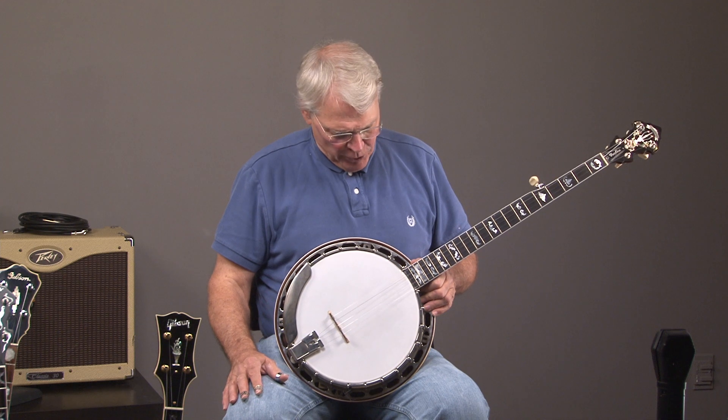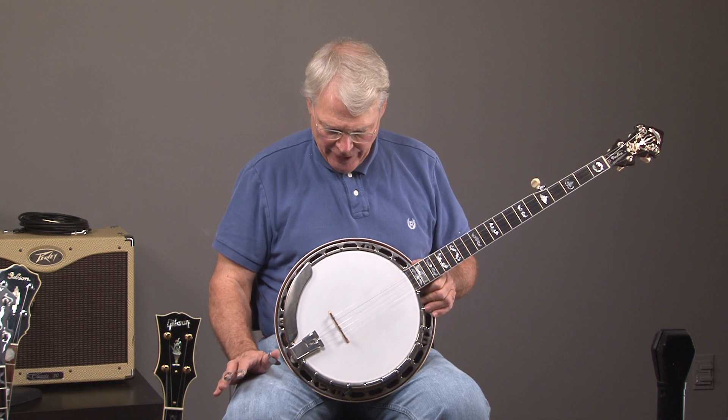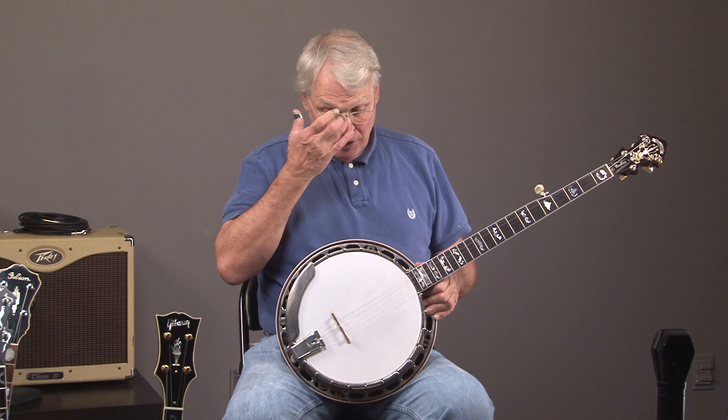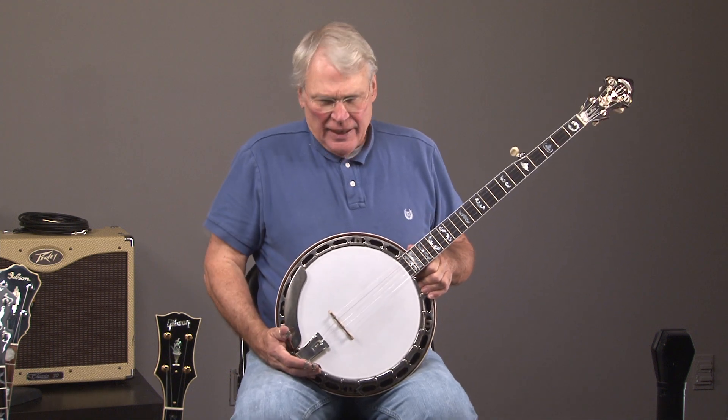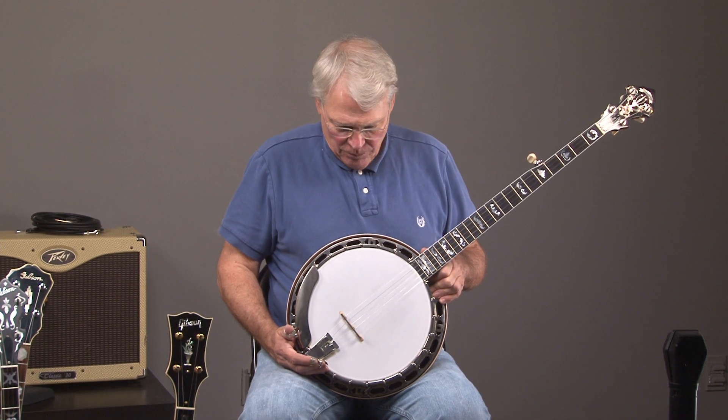All right, so this is a really, really fine banjo, and this probably represents the best deal on the market — an American-made banjo by Mark Taylor. Mark Taylor and Greg Rich had teamed up, and then Greg Rich left, but Mark and his dad have been making banjos for probably 35 or 40 years and have quite a reputation.